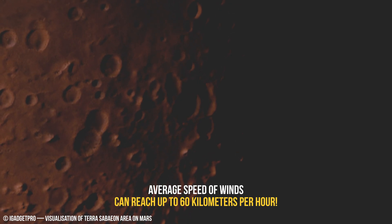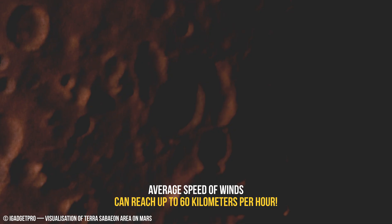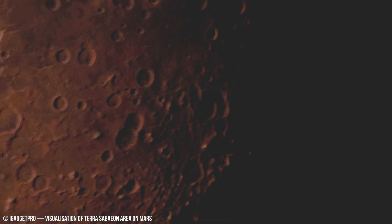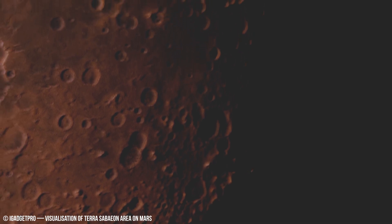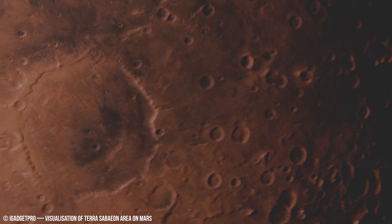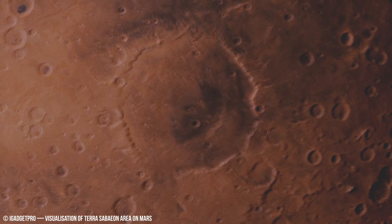Rover missions like Curiosity analyze samples to reveal past water and weather patterns. The presence of hydrated minerals like clays and sulfates with specific compositions on Mars suggest a past with liquid water interacting on its surface.